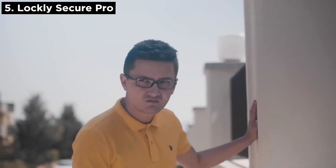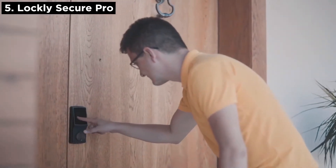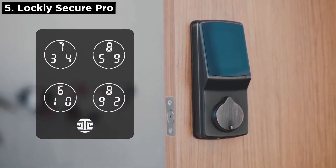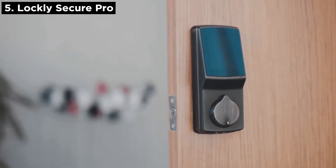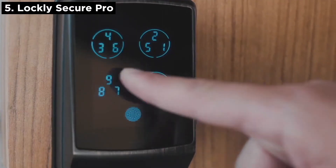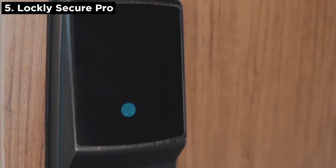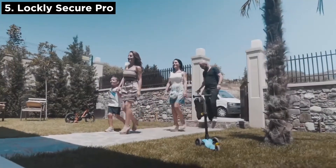When uninvited strangers attempt to guess the code to your door, you're protected by Pin Genie, an advanced security software that shuffles the numbers displayed on the screen every time someone approaches the lock. While your access codes don't change, the location of the numbers do. And because there are three numbers in each button, it's nearly impossible to guess the correct code before the lock disables the screen due to incorrect guesses.